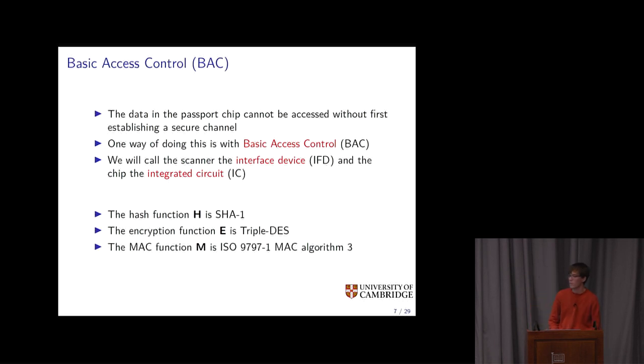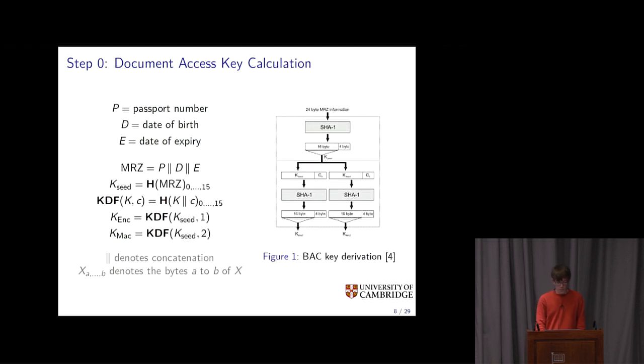One of the primary mechanisms for establishing this secure channel is called Basic Access Control. This uses document keys derived from the machine-readable zone — the scanner and chip compute a shared secret from which they derive session keys. The document access keys are very simple to calculate from the machine-readable zone, and as we'll see later, this is quite a problem. You just put the passport number, date of birth, and date of expiry together, hash it, put some stuff on the end and hash it again, and you've got the document access keys.